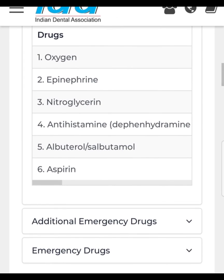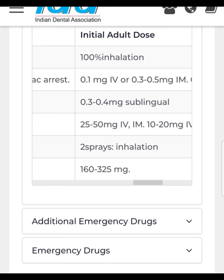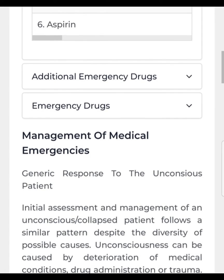Aspirin is a life-saving drug in case of myocardial infarction. The dose is 160 to 325 mg.